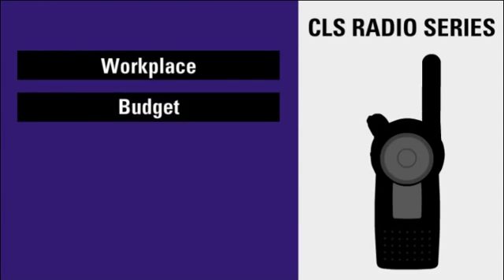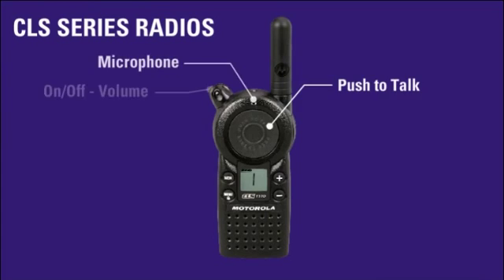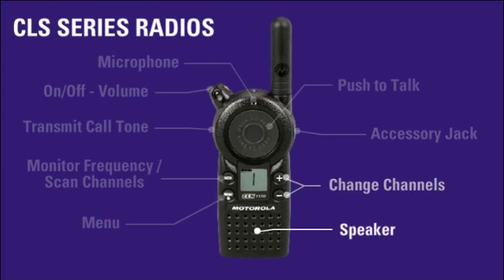The CLS series is the tool that fits any workplace, any budget, and any style, enabling communication. CLS radios are lightweight, with a large, easy-to-find push-to-talk button on the front. The many accessory options make the CLS series the preferred radio choice in retail and restaurant markets.